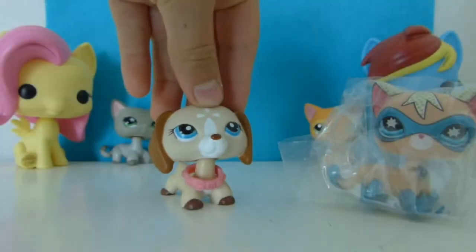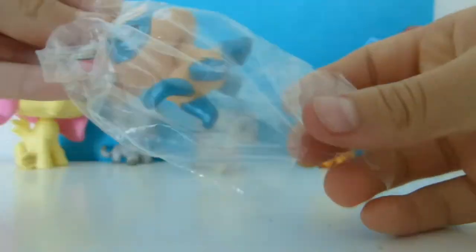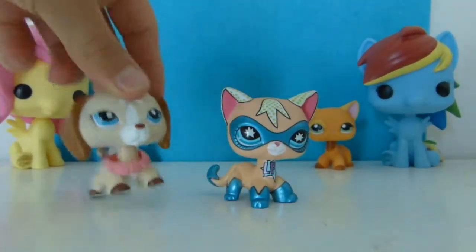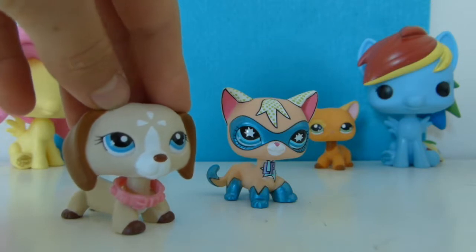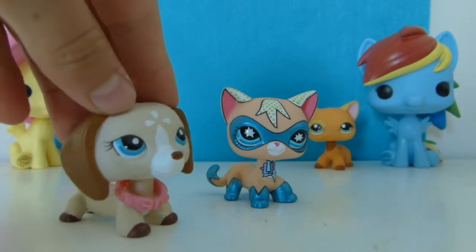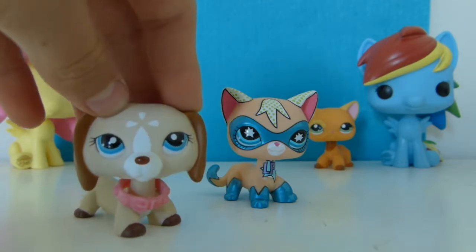The next one is this cat — let's open it. So this cat is the exclusive 2009 Comic-Con LPS pet. There is another one in the series — I think it was a hippo — that had patterns all over it.